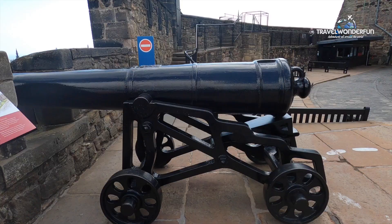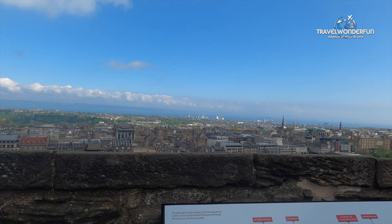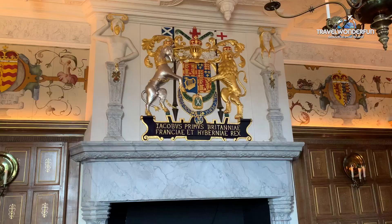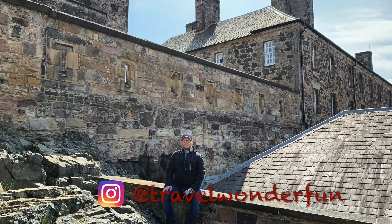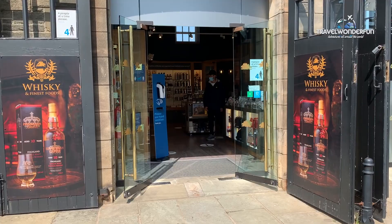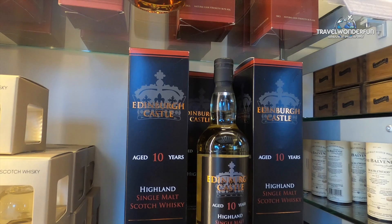Look at this amazing view from here — you can feel as if you were back in time, on top of the world, protected from any enemy, able to see where to attack and how to defend yourself. The cost to enter the castle is £15.50, which includes entry to the National War Museum as well. Scotland is known for its whiskies, and there's an amazing shop here where you can find exclusive Edinburgh Castle whiskies and try different kinds from all over Scotland.